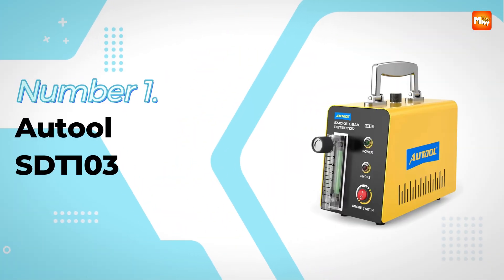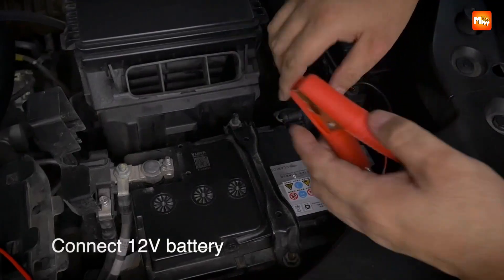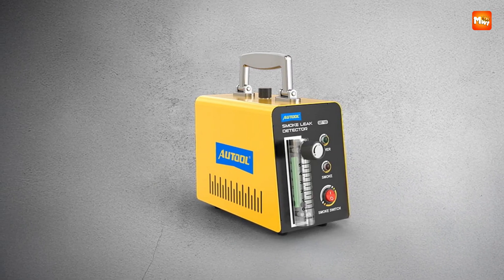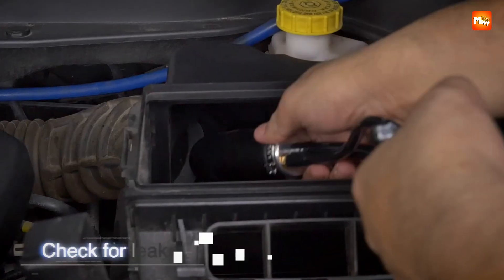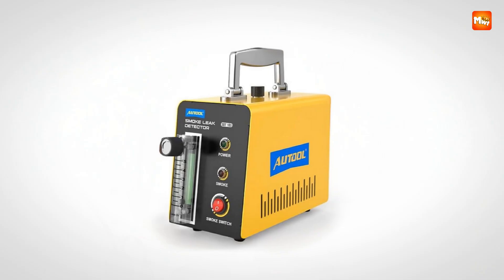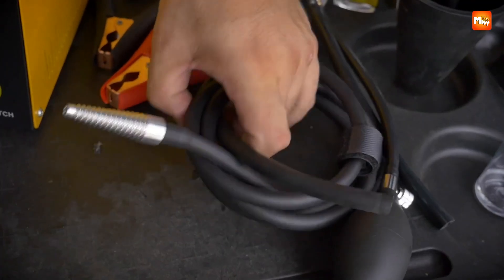Number 1 and the winner is the Autool SDT103 Car Smoke Leak Detector. Sometimes the hardest problems in a car come from the smallest leaks, and that is exactly where the Autool SDT103 shines. Built as a professional diagnostic tool for vehicles of all kinds, this smoke leak detector uses clever technology to make the invisible instantly visible. Whether it is a car, motorcycle, ATV, snowmobile, or even a speedboat, this tool exposes hidden faults in the pipe system with clarity and speed. Intake systems, exhausts, car sealing, and even tricky fuel tanks can all be tested with a simple connection, turning hours of guessing into minutes of certainty.